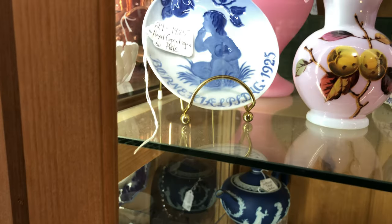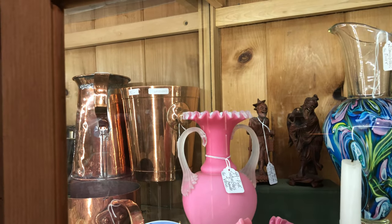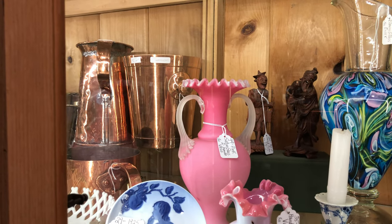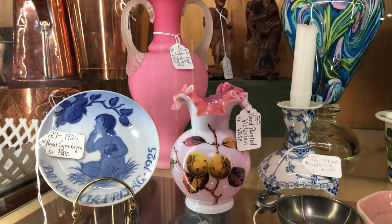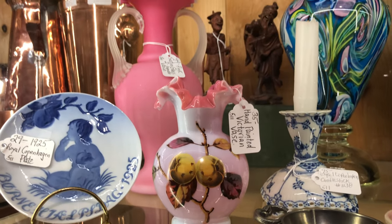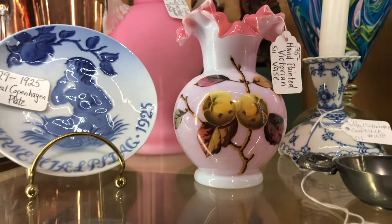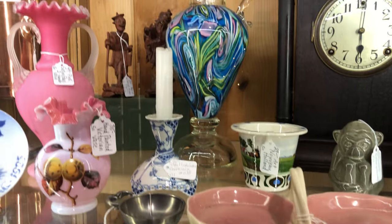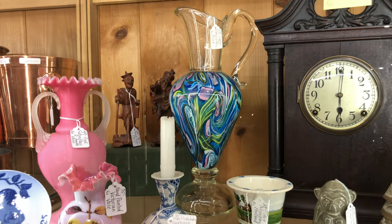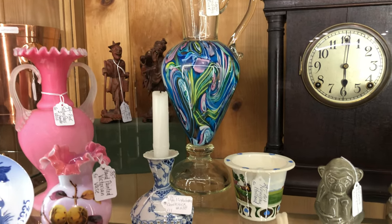Moving up, look at this beautiful satin glass two-handled vase — very nice, it's $49. And in front of that is a hand-painted Victorian vase with overlay glass and what looks like crab apples or wild apples. At the back there's a blown glass pitcher or ewer — how beautiful is that? It's only $295.